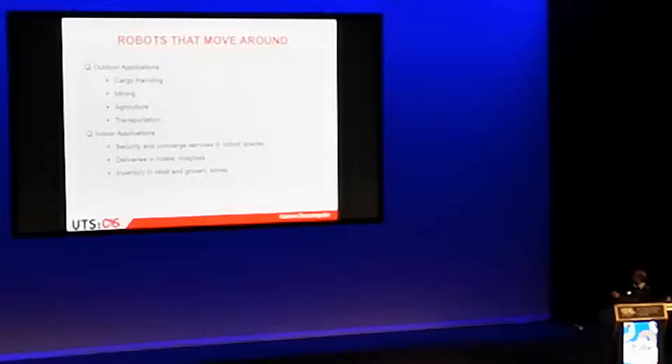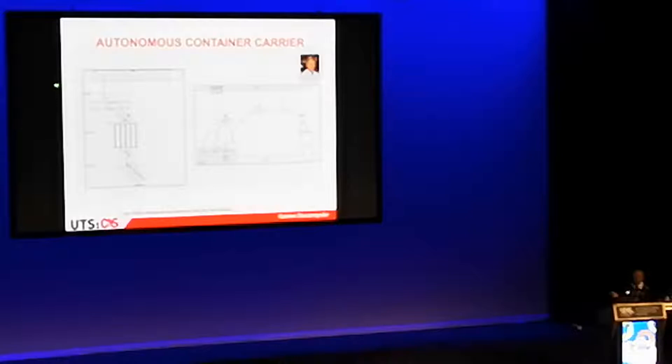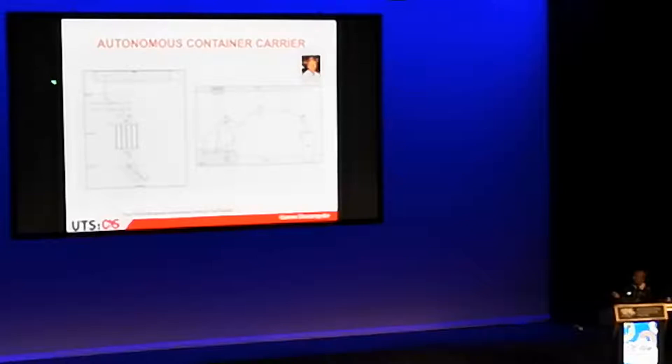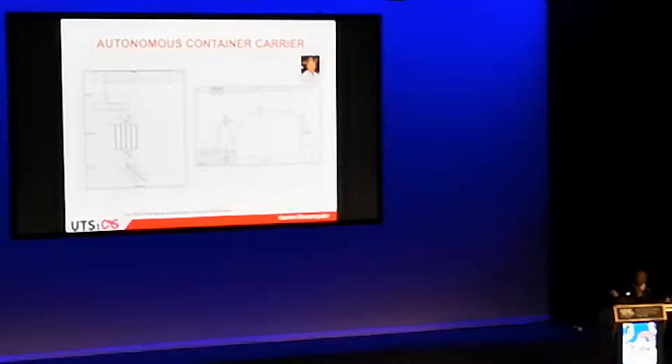Here are my examples. I'll begin with robots that move around. The first example is an autonomous container carrier — this is probably now more than 20 years ago. We got approached by a port operator to see whether we could build a robot that moves containers around in a port. The idea: a ship comes in, a quay crane picks up a container and puts it on the wharf.